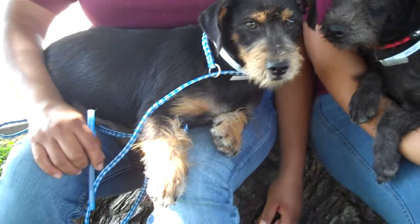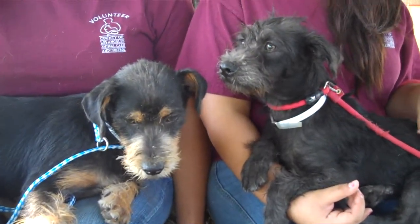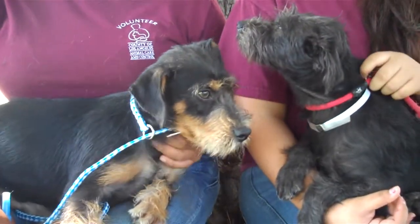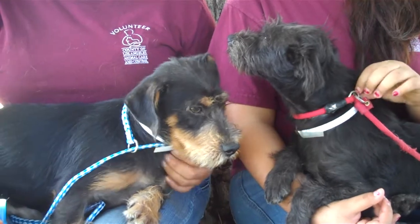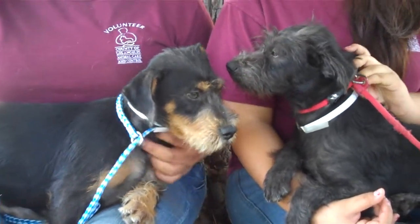They kind of look like they have some Scottie in them. They need some training — they're puppies so they need some work with their leash. But overall, they're both great dogs.